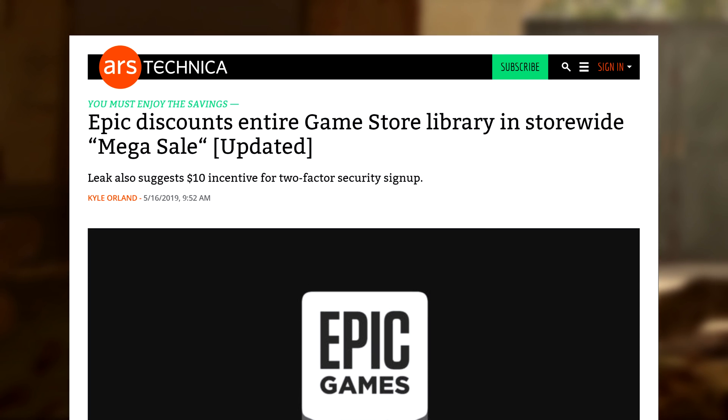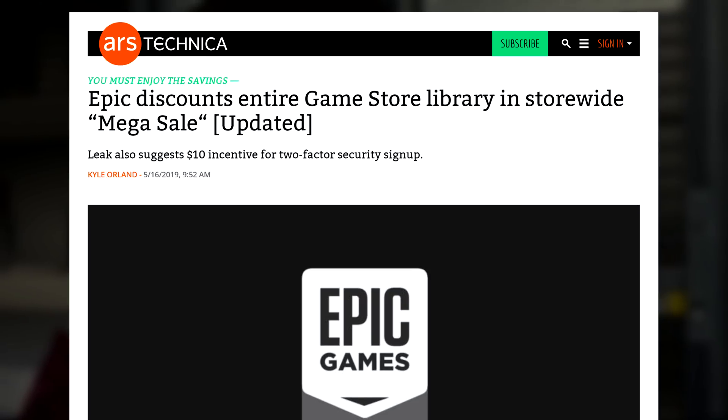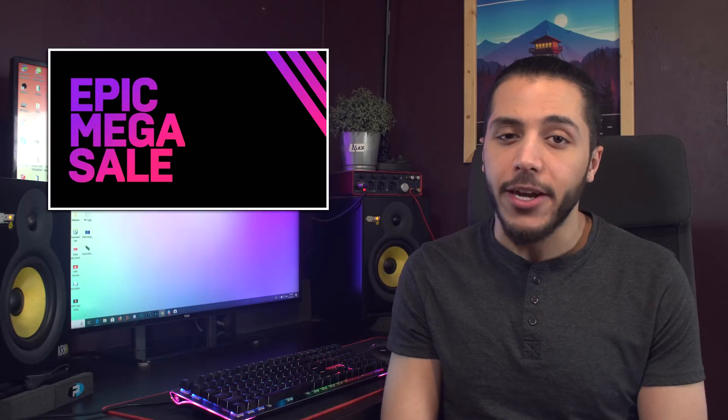By the way, the Epic Store is having their first Steam-style mega sale right now until June 13th, and I gotta say it looks pretty good. The whole store is up to 75% off, and you get an extra $10 off on any game that is $14.99 or up, even on pre-orders. That's pretty good.